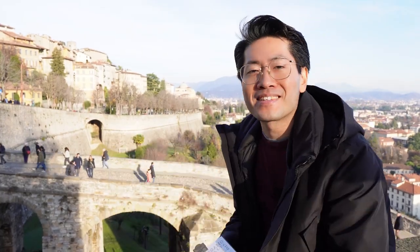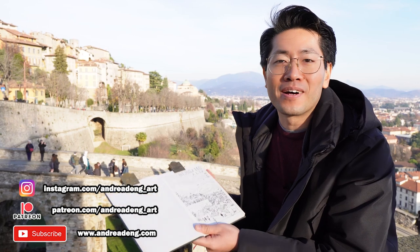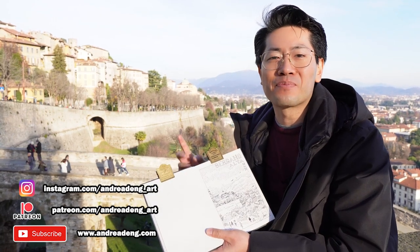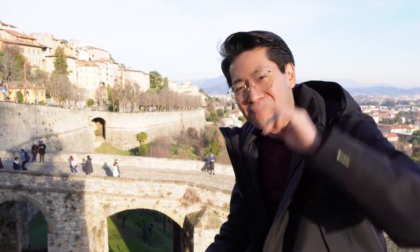And this is my drawing — let me know what you think about this, and if you enjoyed the video consider subscribing to my YouTube channel and also check my Patreon page to support my future projects. I hope you liked this video, and always remember to follow your passions and keep doing what you love. I'll see you in the next one — bye for now!